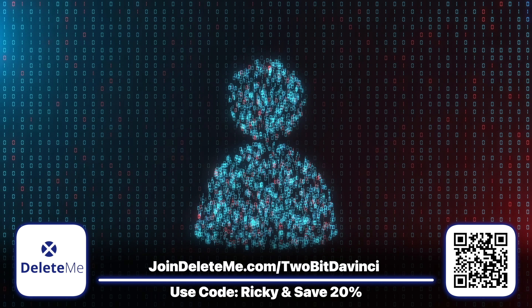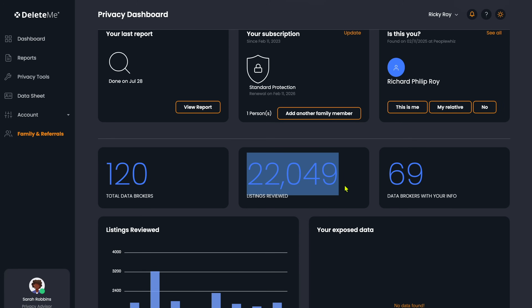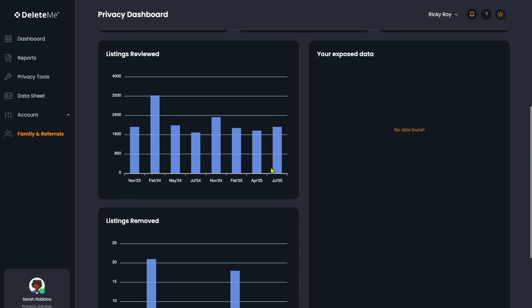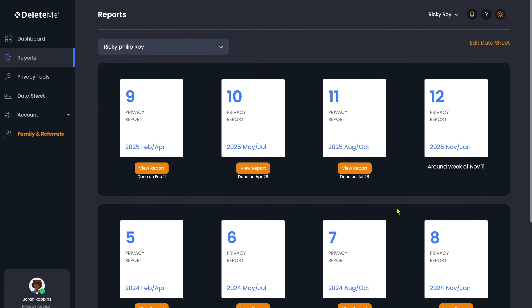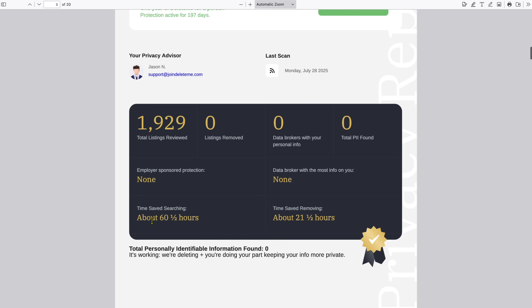It is completely legal for data brokers to collect your name, phone number, and address, and sell to anyone with a credit card. But Delete Me has your back. They continuously remove your data online using their own tech and don't outsource to third parties. And it's not just one time — Delete Me constantly monitors the web and removes your data from hundreds of data brokers. I just got my 11th quarterly report. Delete Me scanned over 1,900 listings, and thanks to their constant diligence, my data didn't appear anywhere this last quarter.